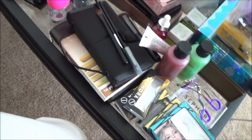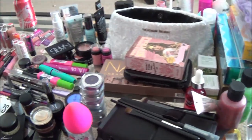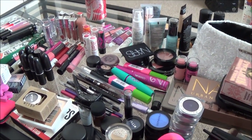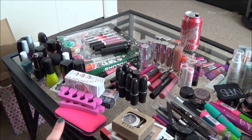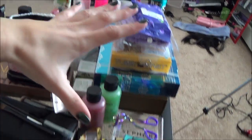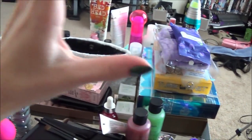I have everything from hair products to lotions to palettes to brushes, eyeshadows, blushes, face products, mascaras, eyeliners — pretty much everything from nail stuff to all of this. So I'm going to start from this end of the coffee table and work my way across.